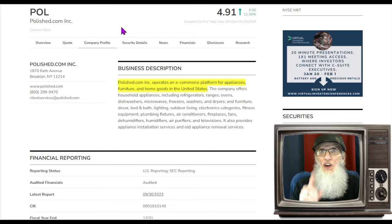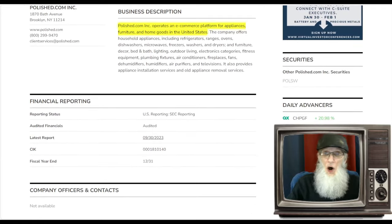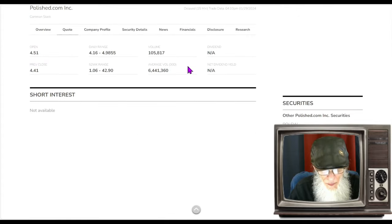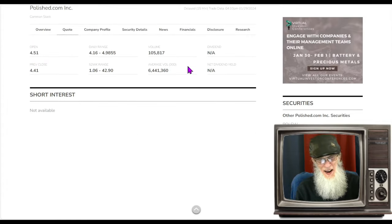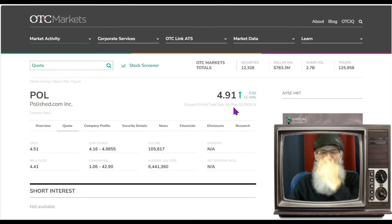They're going to get out of hot water tomorrow. POL finished today at $4.91 and was just under 11.5% gains. Polish.com has an online site in America where they sell appliances, furniture, and home goods. Looking at the relative volume for this company today — are you kidding? Her average over the last 30 days is 6.5 million shares and today she does only 105,000 shares and goes up over 11%. Something doesn't smell right with that. This seems fishy.